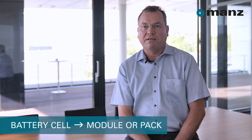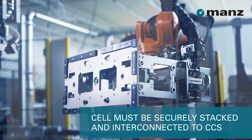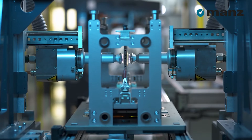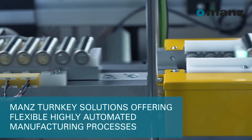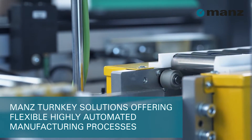Basically, every battery cell needs to be installed in some kind of modular pack. In addition, the cells need to be securely stacked and interconnected to the cell contacting system to withstand external influences. This is where MUNS comes into play. Within our turnkey solutions, we are offering flexible, highly automated manufacturing processes for any kind of cell and module geometry.